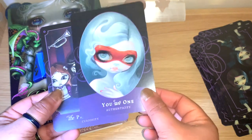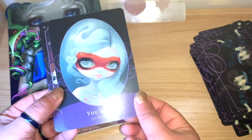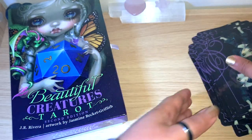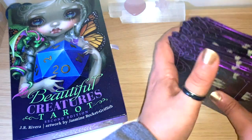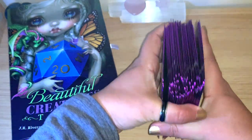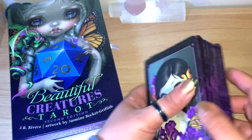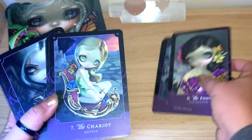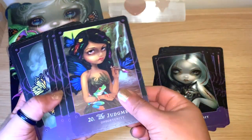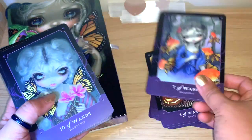There are also extra cards here — a 'Tarot One' authenticity card and a 'Paranormal Curiosity' card — two extra cards, lovely! So it's an 80-card deck in total. You can see this gilding — this is going to be so much fun to work with, no doubt you'll see this in my channel over and over.